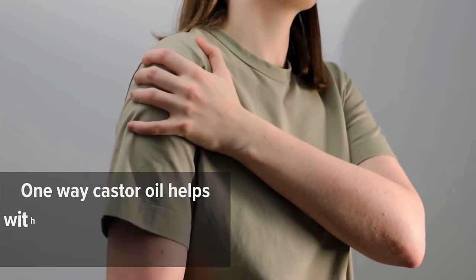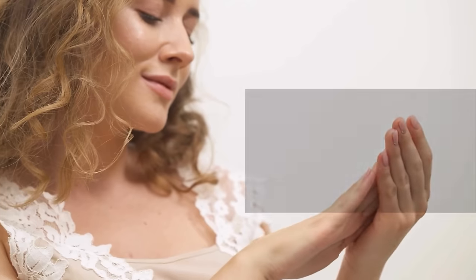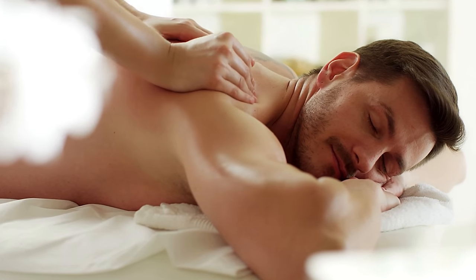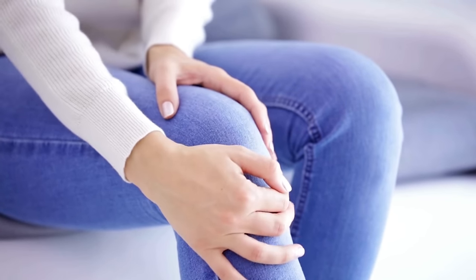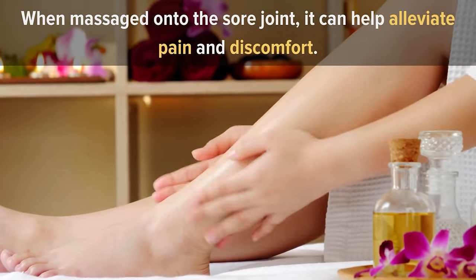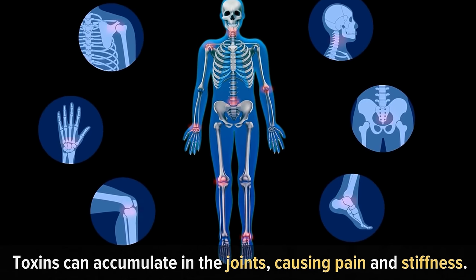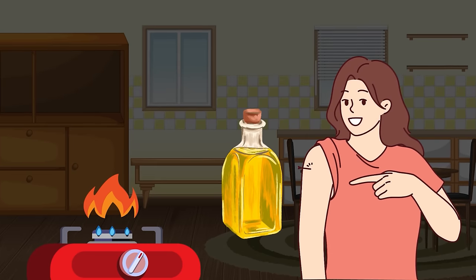Number seven: reduces joint pain. Castor oil helps with joint pain by reducing inflammation — a common cause of joint discomfort — through compounds that soothe it when applied topically. Applying castor oil to the affected joint can also improve blood circulation, meaning more nutrients and oxygen reach the joint to aid healing. Castor oil also has pain-relieving properties, and regular use can help detoxify the body, reducing toxin buildup in joints that causes pain and stiffness.